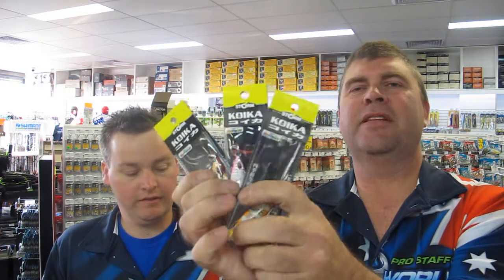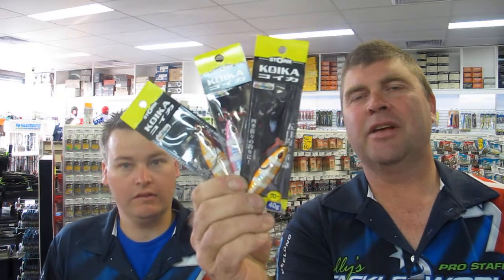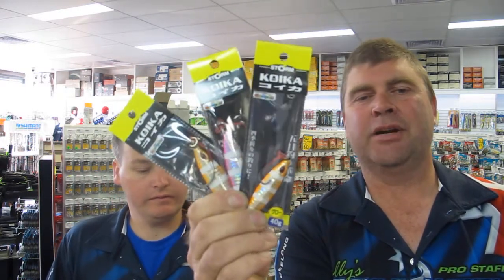Koyka Jigs — get ready for those kings that are about to show up. There was one caught off Torquay a week ago, so you want to have those in your box ready to go when they show up around the boat. $9 each — another great special in that catalogue.